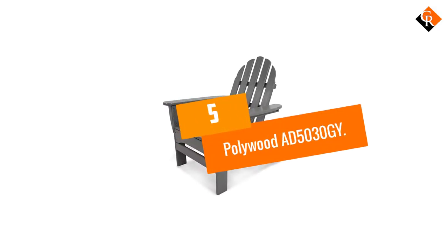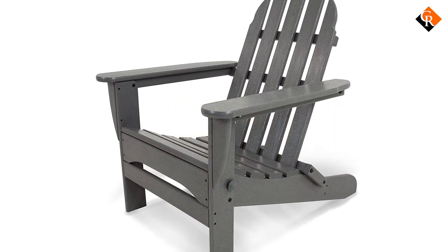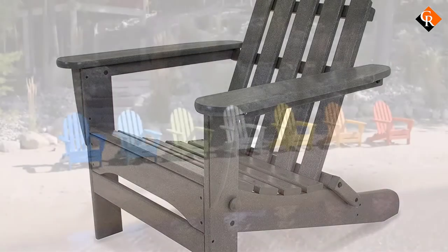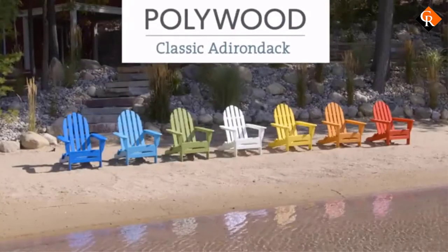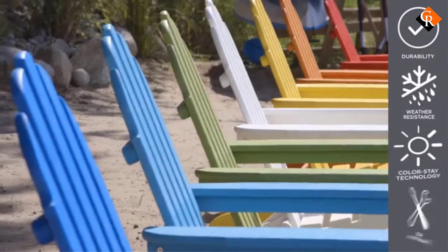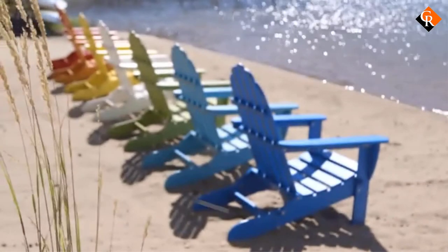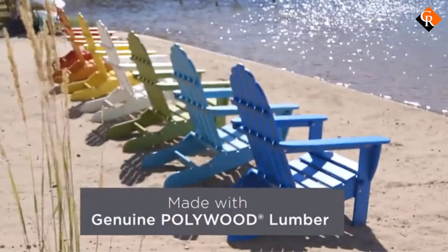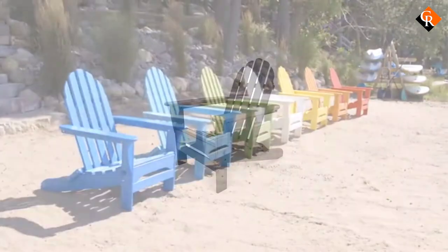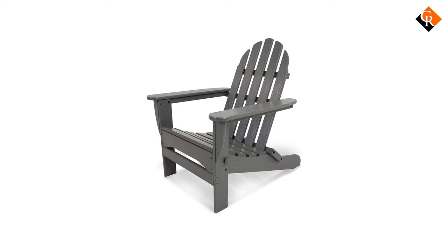Starting at number 5, we have the Polywood AD5030GY. If you're looking for a good Polywood Adirondack chair, the Polywood AD5030GY is a good place to start. This model is quite durable, so it can last through all types of weather, including snowstorms, heat waves, and high winds. This chair is also resistant to corrosive substances like the salt spray of the ocean or oil, as well as stains from food, drinks, or dirt.